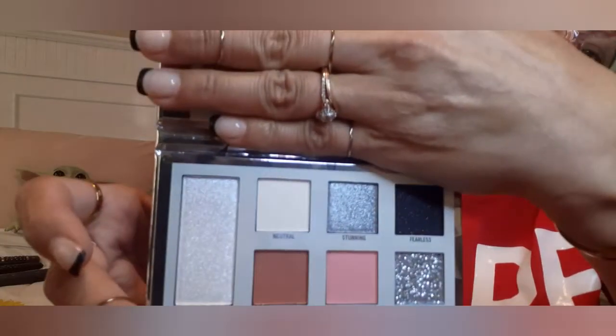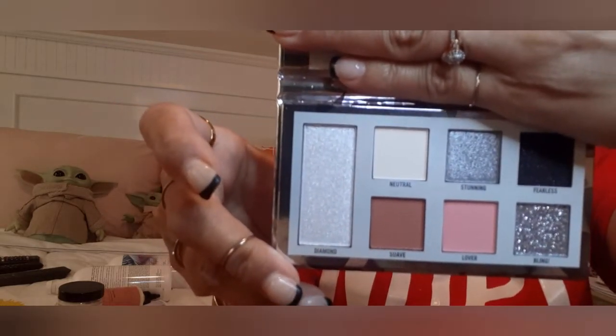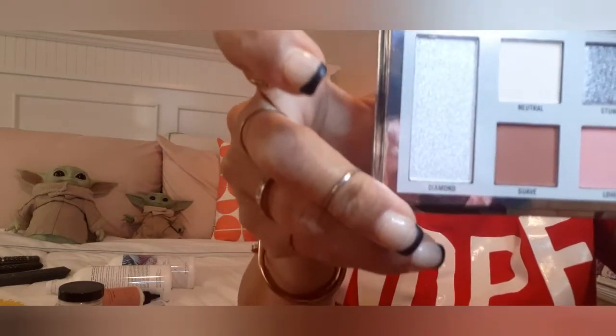I'm not going to swatch them today because I want to put them away just like this. Oh, it has the little thingy — nice. I don't like keeping the plastic on my palette. They look better without the plastic — you can see the colors better. I like that they have those little dots so you can just take the plastic off faster.